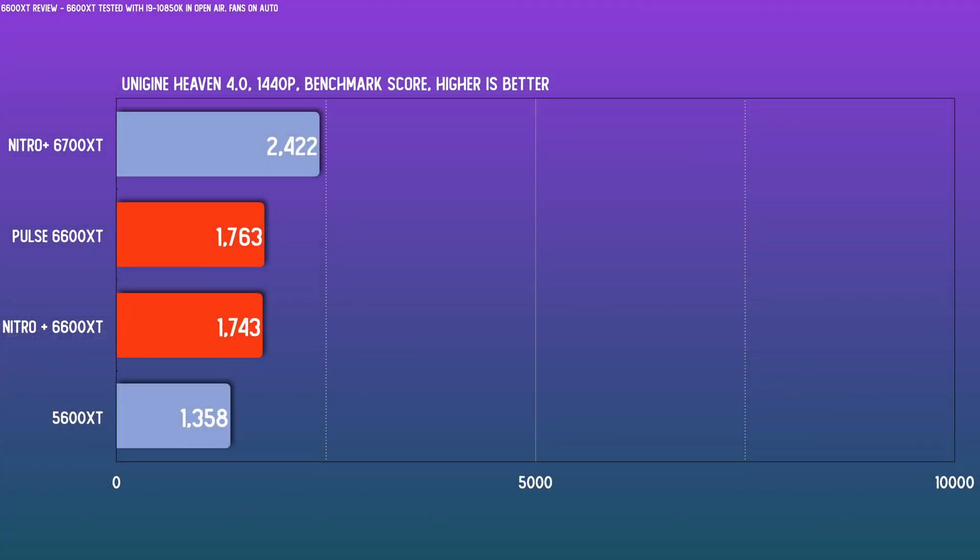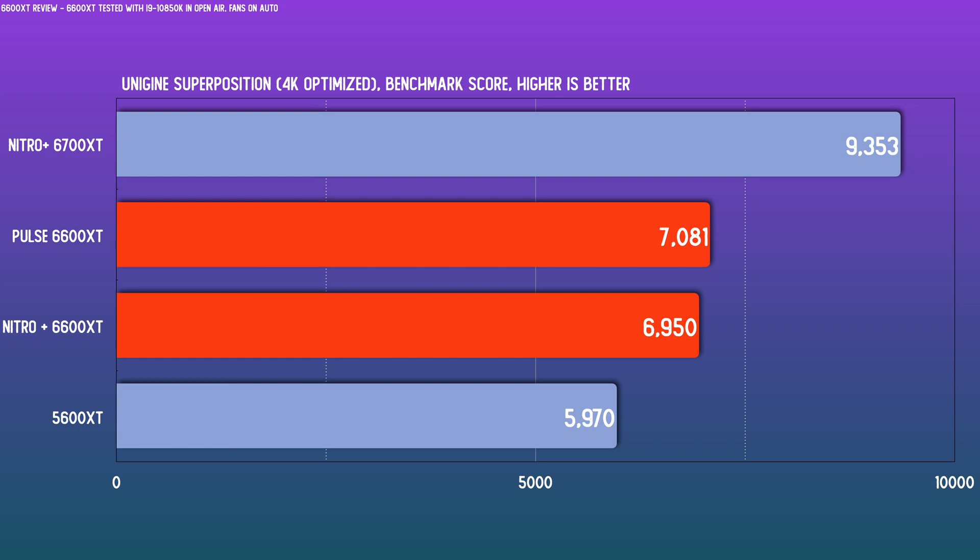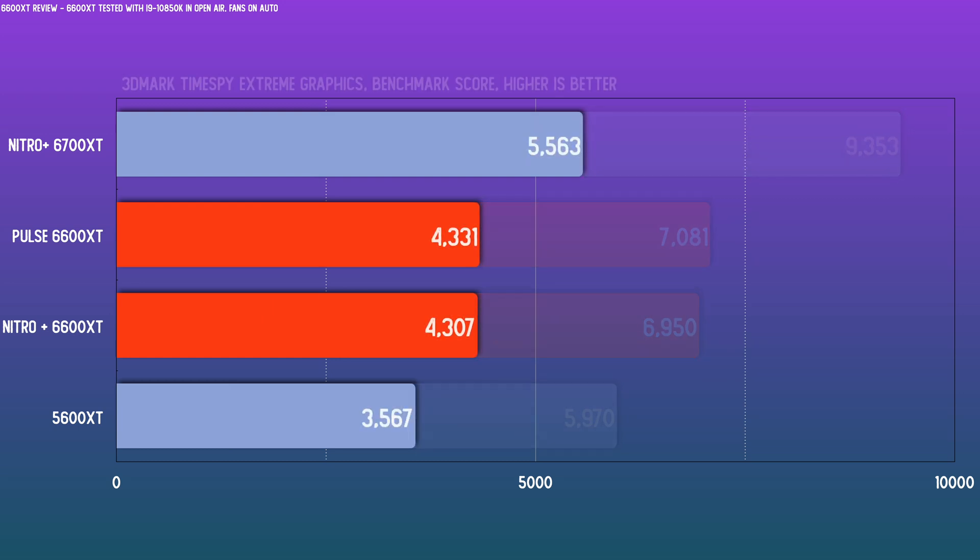For the Heaven benchmark in 1440p, the two cards are pretty closely positioned — the Pulse is edging out the Nitro Plus here. For the 4K optimized benchmark in Superposition, again a small margin between the two cards, but the Pulse leads. Same story with 3DMark's Time Spy Extreme.